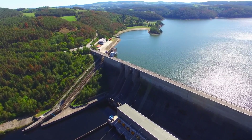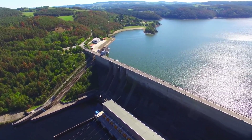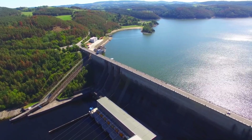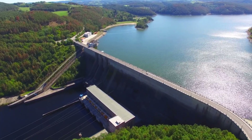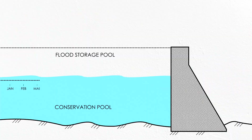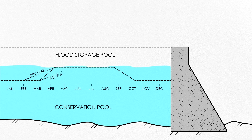Finding the right balance point between how much storage to keep full versus empty is a complicated challenge that considers climate, weather, and the maximum amount of flow that can be released without damaging property downstream. Some dams vary the size of these pools over the course of the year depending on the seasonality of flooding, and some even use risk indicators like the depth of the snowpack within the watershed to dynamically adjust the volume available to store a potential flood.